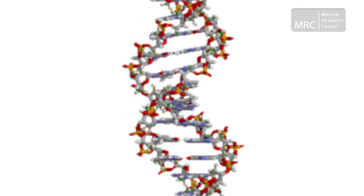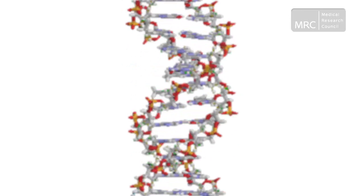DNA contains all the information for how we are made, how we will develop, how we will respond to our environment, and how we will pass that information on to the next generation. The discovery of the double helix structure greatly accelerated the pace of DNA research.